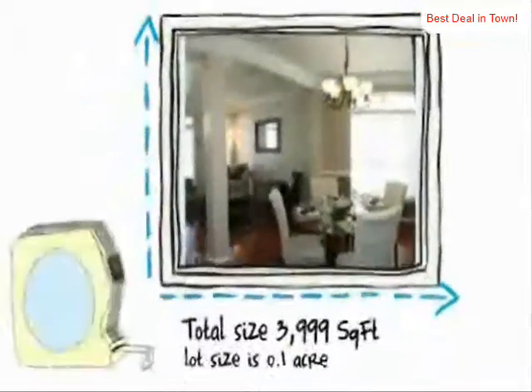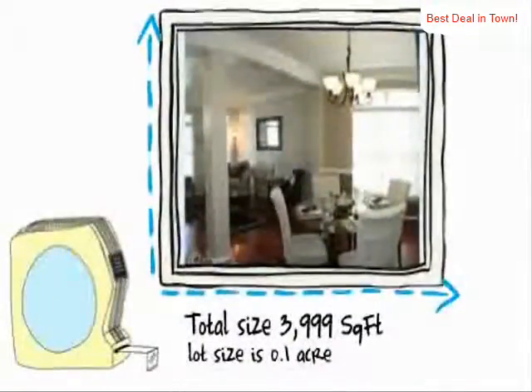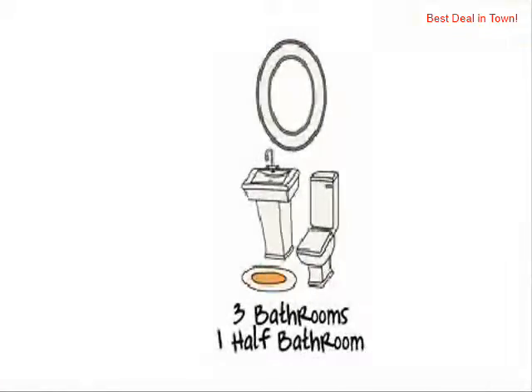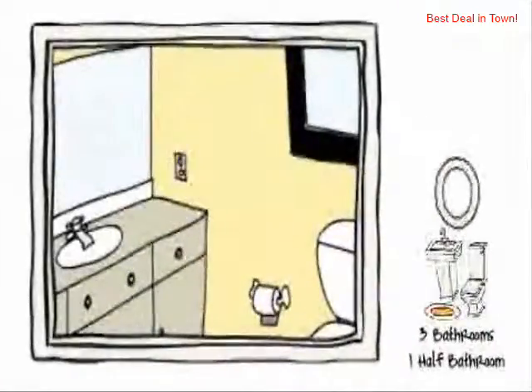The residence has three bedrooms. It measures just under 4,000 square feet with great space and fresh air for you to enjoy. Plus, it has three bathrooms and one half bathroom.